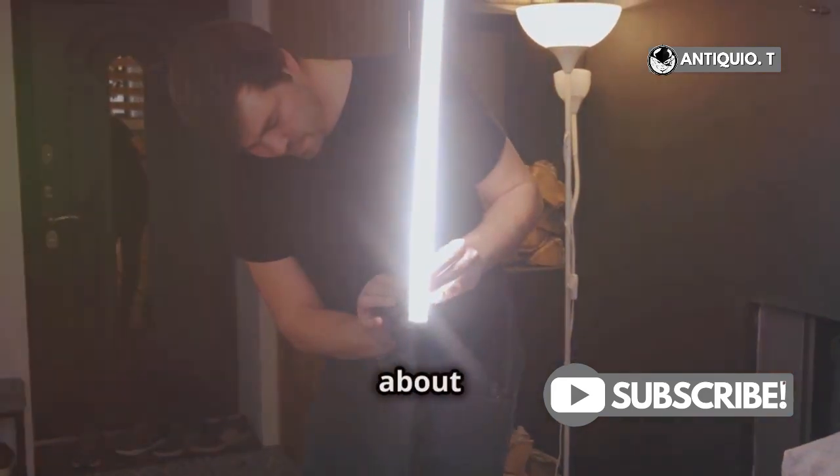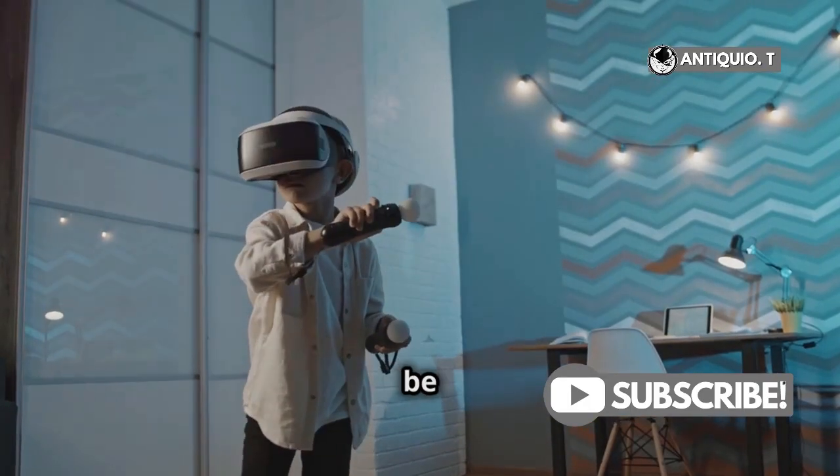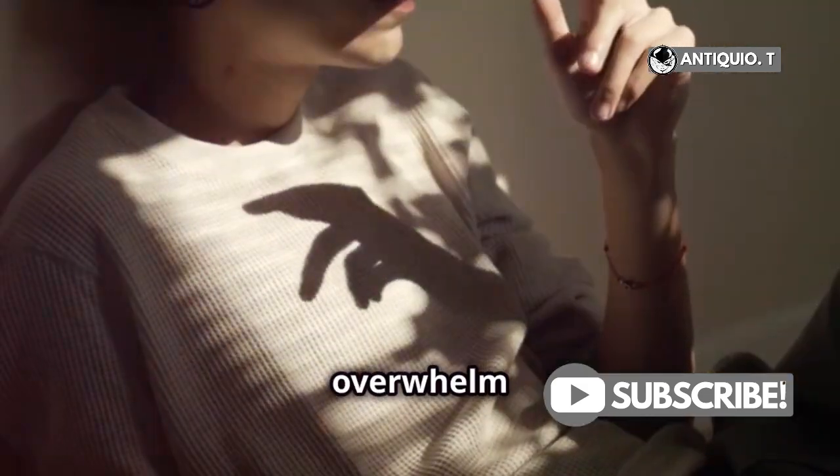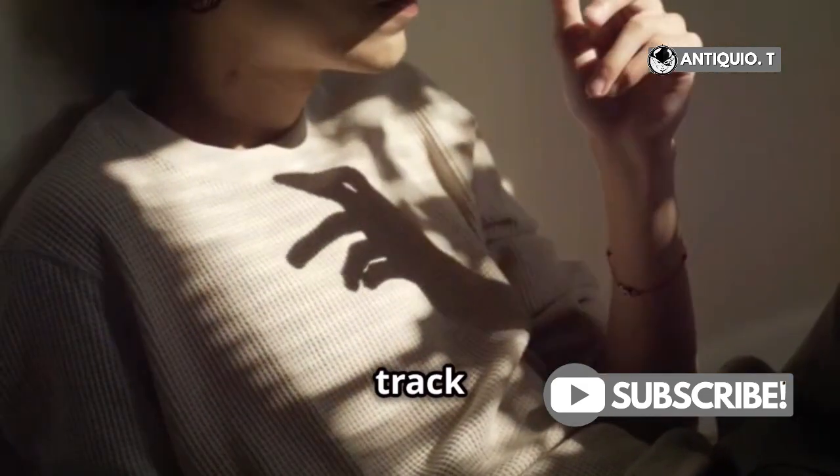First things first, let's talk about lighting. Your play area should be well lit — enough light to see clearly, but avoid direct sunlight. Direct sunlight can overwhelm the sensors and cause them to lose track of your controllers.